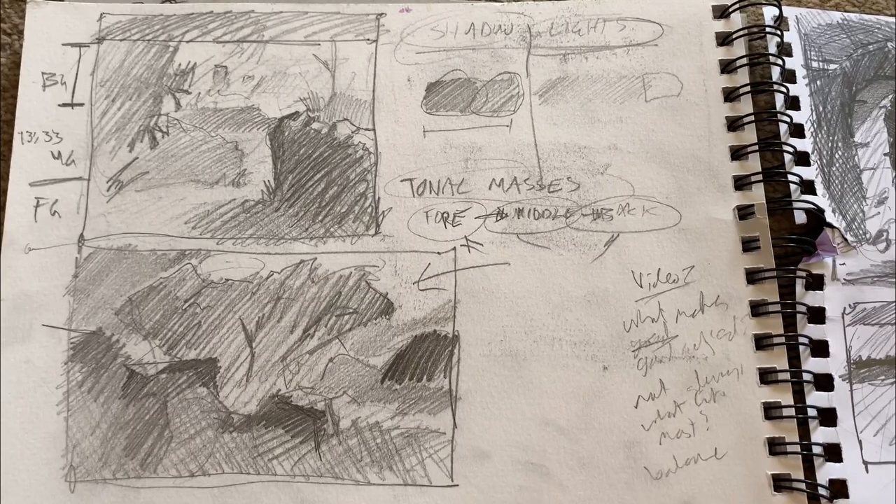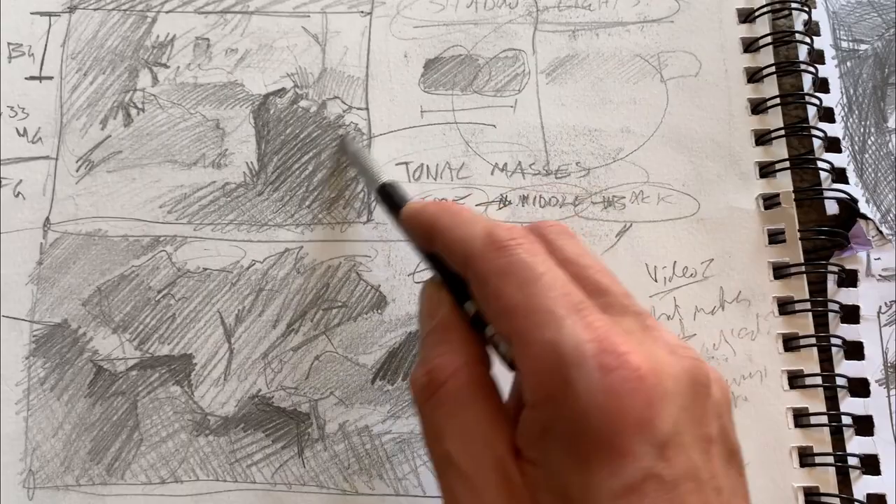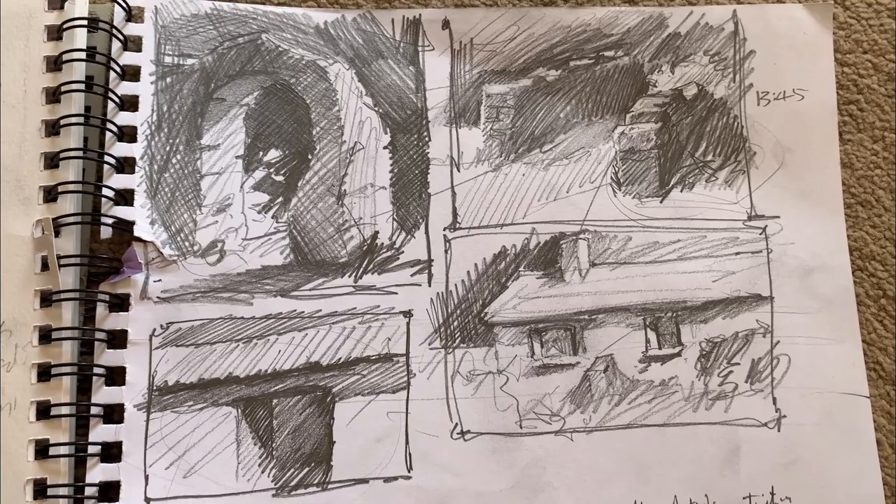Look at the difference in just spending an hour, hour and a half - in terms of confidence, not necessarily the end result. Quite timid at first, kind of finding my way, remembering what's important but not necessarily executing it well. Then an hour later we've got this sort of stuff, which to me is much stronger, much more confident - and that's just an hour. Imagine doing a few days of this; how much more confident you would feel.